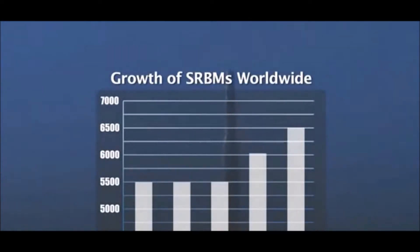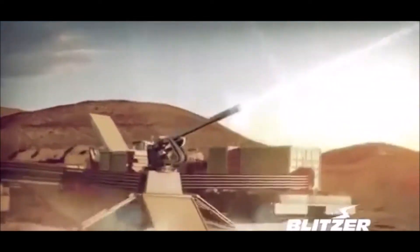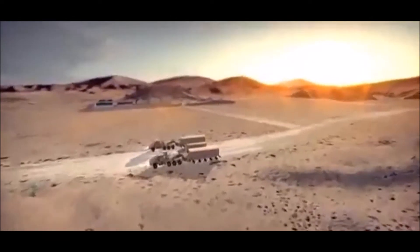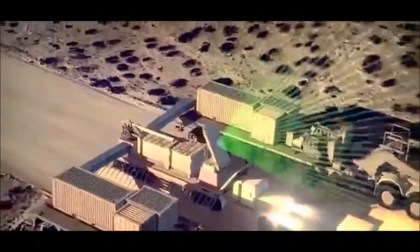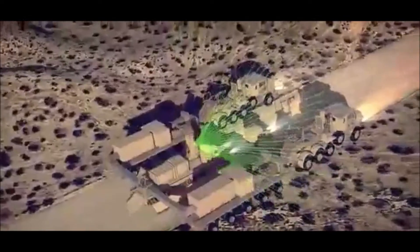Once they've reached the 10-round-a-minute rate, Dahlgren will switch focus to barrel life. A decade ago, experimental railguns often wore out their barrel with a single shot. With new materials better able to endure the intense stresses, the barrels on the current test weapons can last for hundreds of shots before requiring replacement, roughly how long a battleship's 16-inch barrels lasted back in World War II. The goal is a barrel that lasts 1,000 rounds.